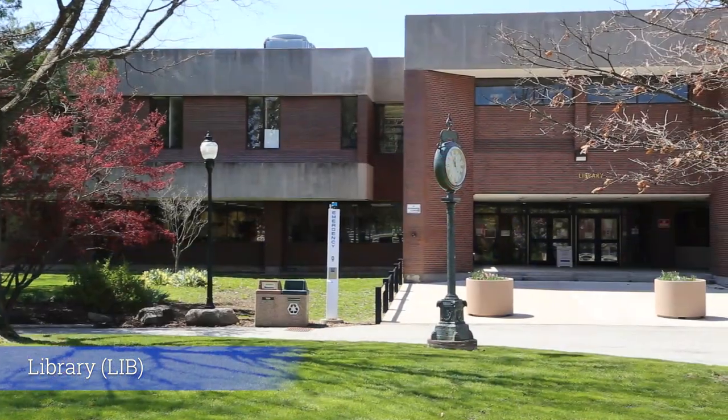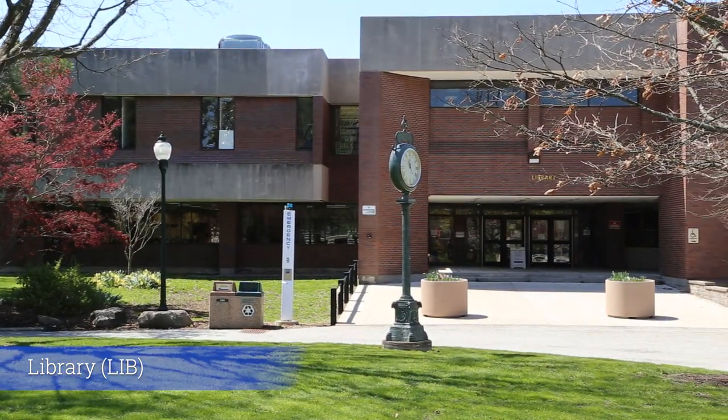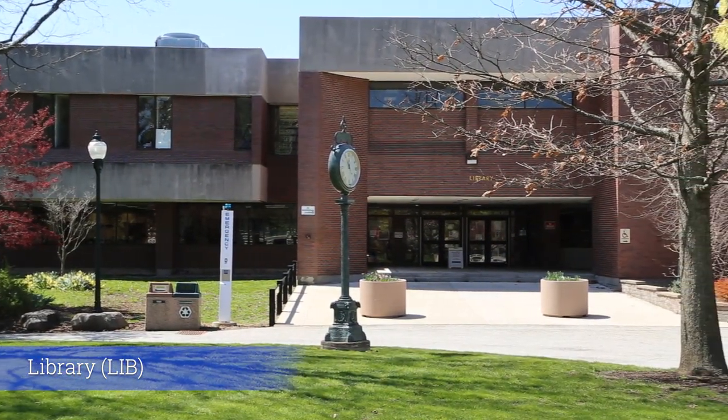And behind us we have the SUNY Orange Library, which could really offer a lot of help to you as a student. It offers Chromebook rentals, printing, computer usage, and any questions you may have could very easily be answered by one of our helpful librarians. It also houses the Center for Student Success.